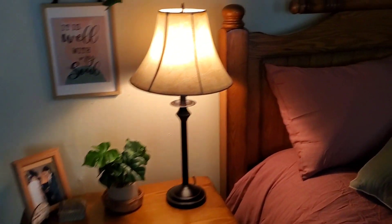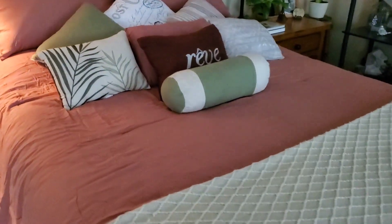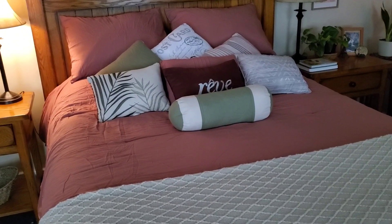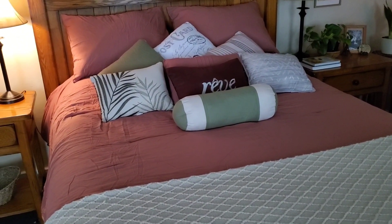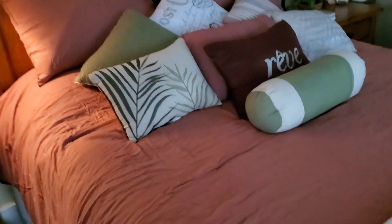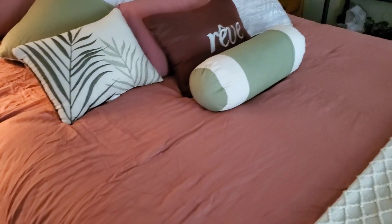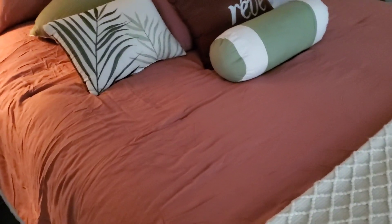So you guys remember this comforter? I don't remember when I shared it — it was a while back. This is the dark rose Modern Thread. You guys know I love the Modern Threads line. It's just so beautiful. If you're looking for that bohemian feel in your room, that boho chic, that cozy, relaxing, casual vibe, you're going to love this.